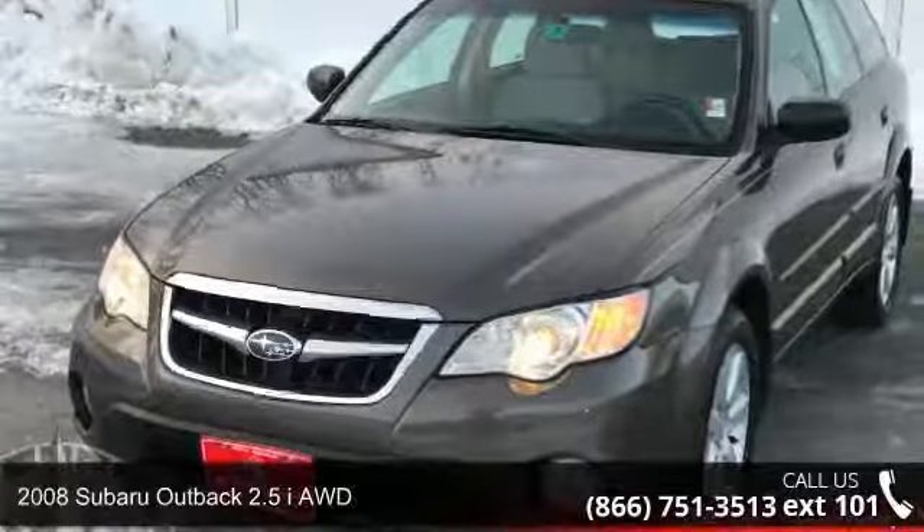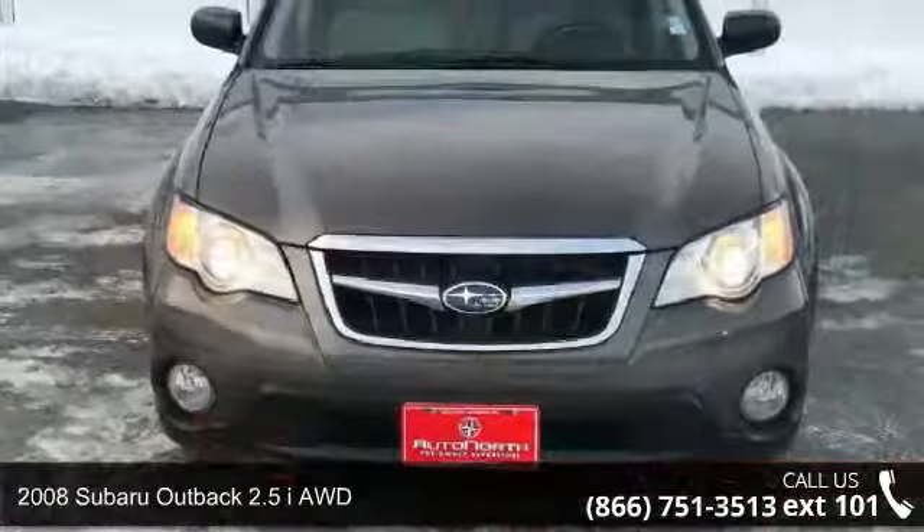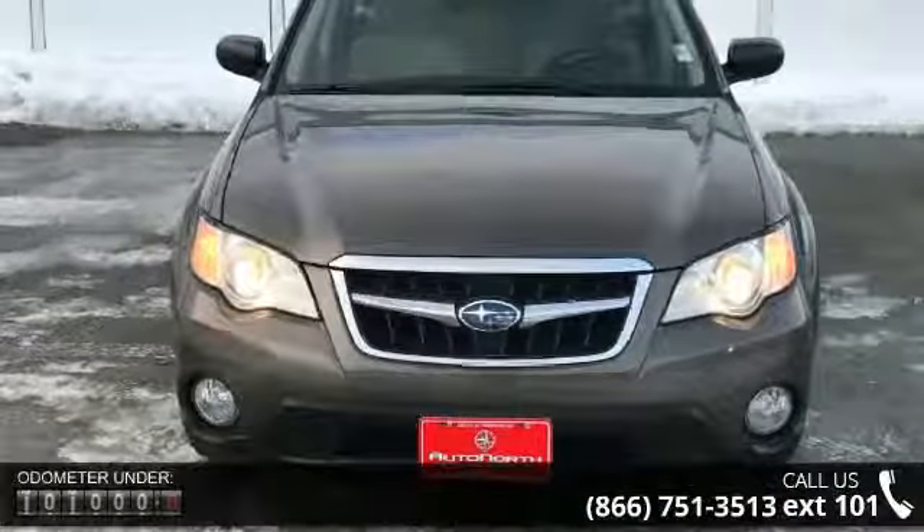Arrive in style with this 2008 Subaru Outback. This may be the set of wheels you've been looking for. Enjoy these notable features: